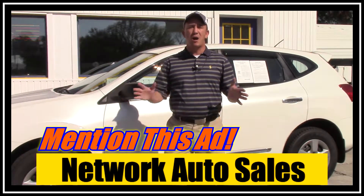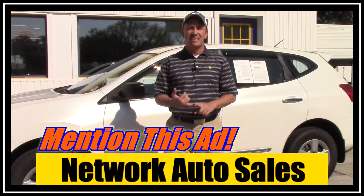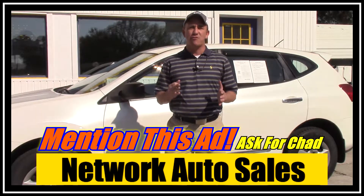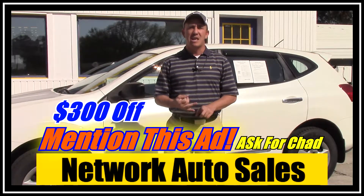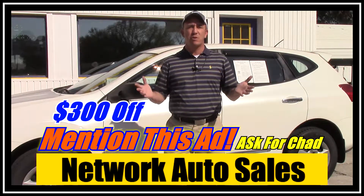If you want to come and see this vehicle and all my other inventory in person, before you come make sure you take a screenshot of this ad, print off this ad, and when you come in mention this ad and ask for Chad the Craigslist guy. That'll get you $300 off the purchase price of the vehicle. So screenshot this ad, print off this ad, and make sure when you come in you mention this ad and ask for Chad the Craigslist guy — that's $300 bucks.